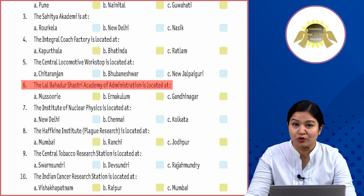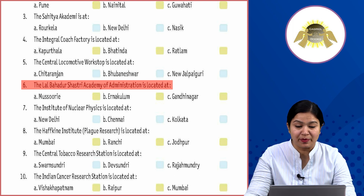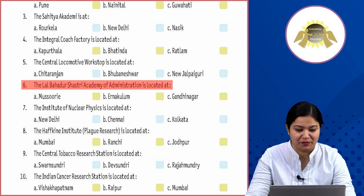Sixth: the Lal Bahadur Shastri Academy of Administration is located at Option A: Mussoorie, Option B: Erna Kolom, Option C: Gandhi Nagar. Where is the Lal Bahadur Shastri Academy located? It is located at Option A: Mussoorie.